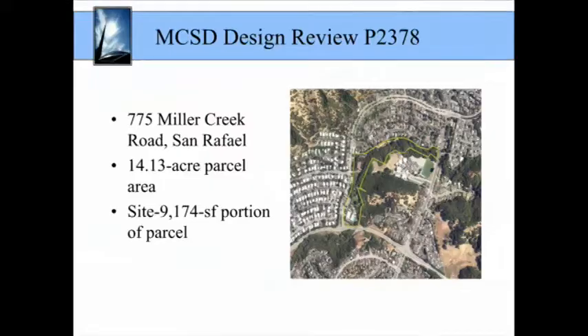Good afternoon. The design review application before you today is an application by the Marin Community Services District to replace a maintenance facility and relocate it with a new maintenance facility. The project site is located at 775 Miller Creek Road in the Marinwood community in San Rafael. The parcel on which the site is located is over 14 acres in area, and the project site occupies an approximately 9,000 square foot area at the northern perimeter of the site. The parcel is owned by the applicant, the MCSD, and is home to the Marinwood Community Center Park, the Marinwood Fire Department, as well as the district's administrative offices.